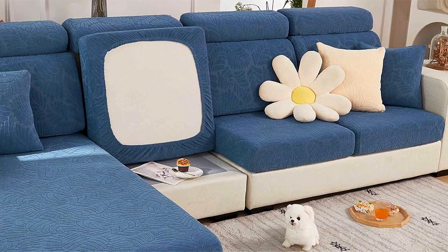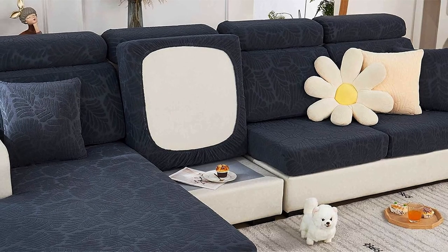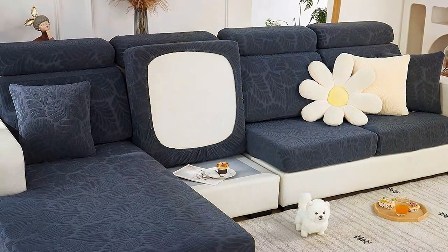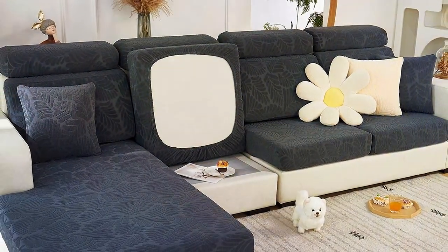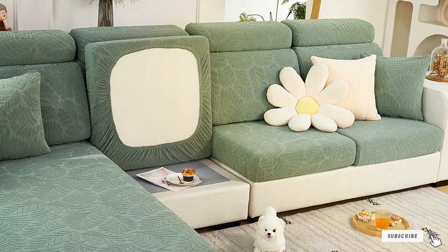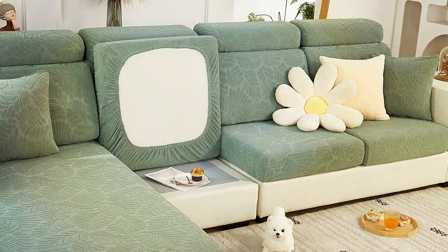Investing in the Shawilive headrest cover is a smart choice for pet owners who value both functionality and design. It extends the life of your sofa by protecting the most vulnerable areas from pet-related wear and tear, ensuring your living space remains elegant and welcoming for both two-legged and four-legged family members.